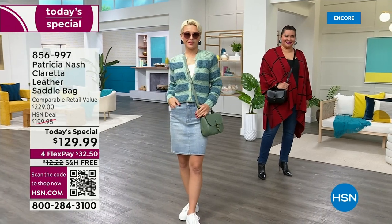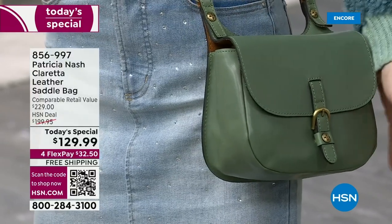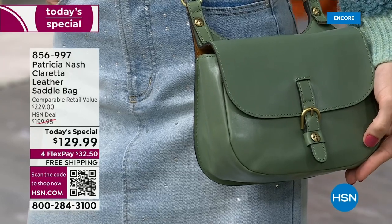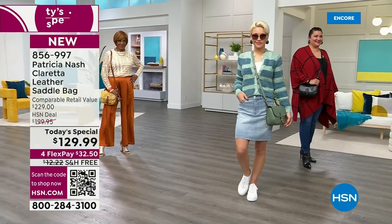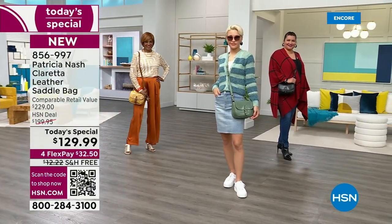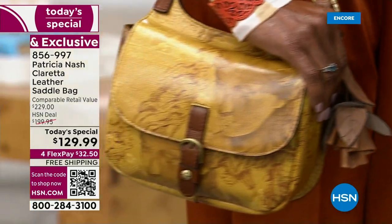Are you ready for a brand new, totally exclusive today special from the one and only Patricia Nash? This is for 24 hours only. We are bringing you a timeless design with a fresh new updated twist. This one is called the Claretta Leather Saddle Bag, and true to Patricia Nash, it is 100% full grain leather, go anywhere, hands-free, fit all of your essentials and more.